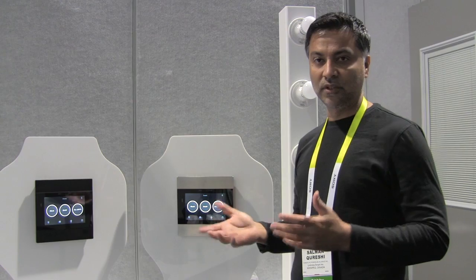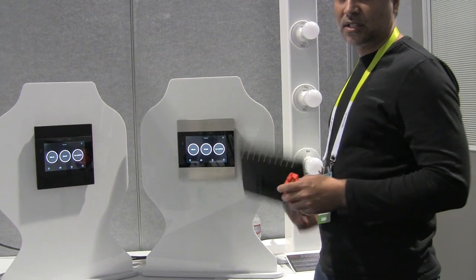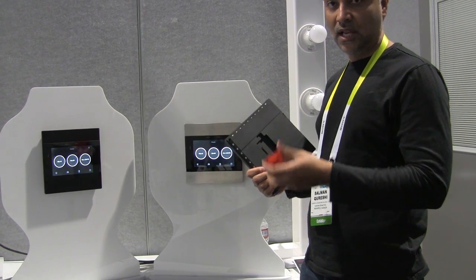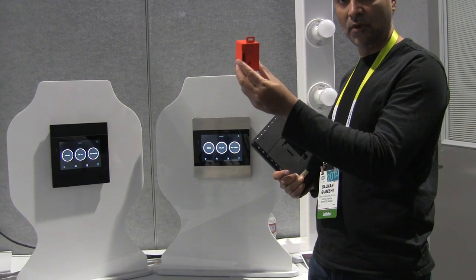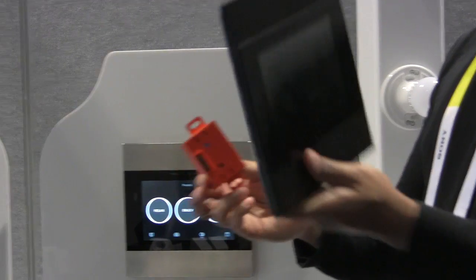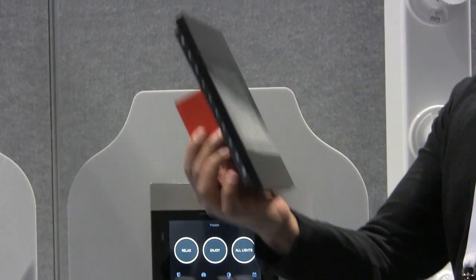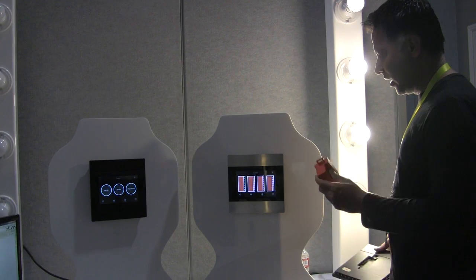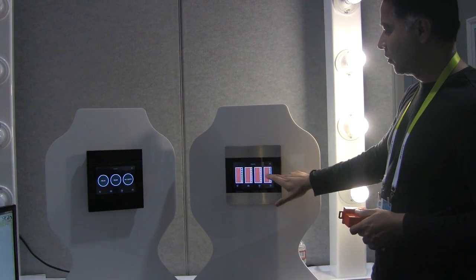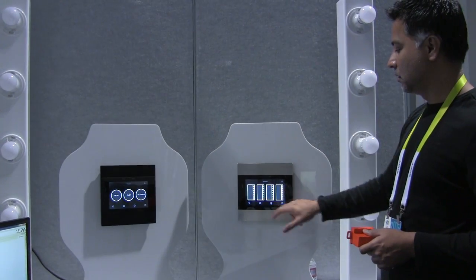Umbrella is an all-in-one, fully integrated luxury smart home device. For any given electrical box — whether it has one, two, three, or four switches — you replace those switches with one of our Umbrella modules. Once you put this on, you snap on the smart cover, and your smart home is ready. We have on/off and dimming capability, so now I can go on/off and dim the way I used to do it with a standard box.